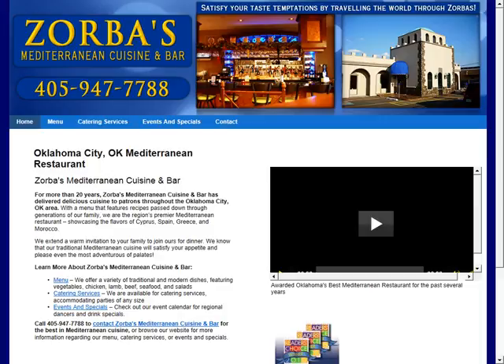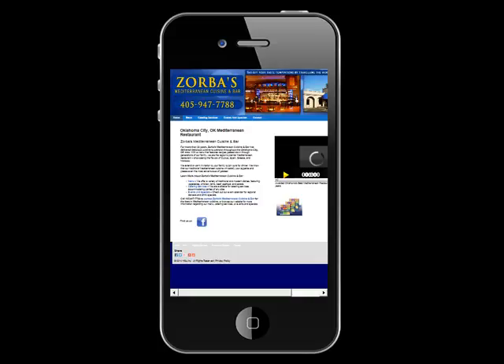Right now, you're looking at your website and how it appears on a regular computer, but have you visited your website on a mobile phone or a tablet? I did, and this is how it looks. It's pretty tough to read, let alone click around.